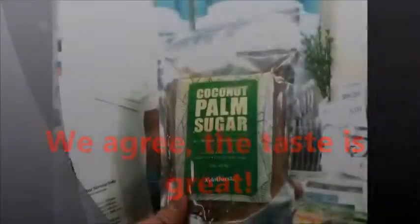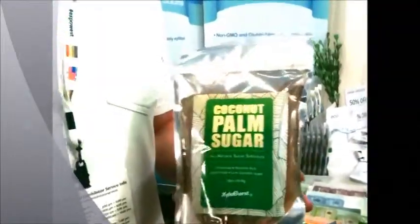It's just a natural sweetener that you don't have to worry about health issues or artificial sweeteners. It's all natural.